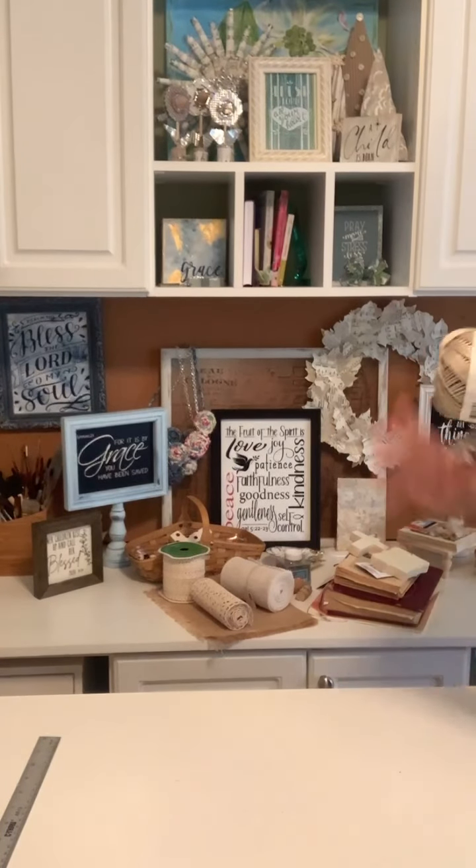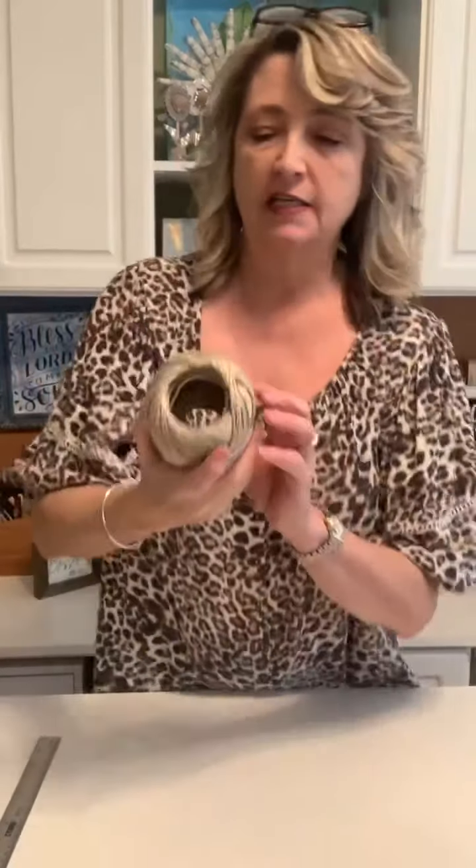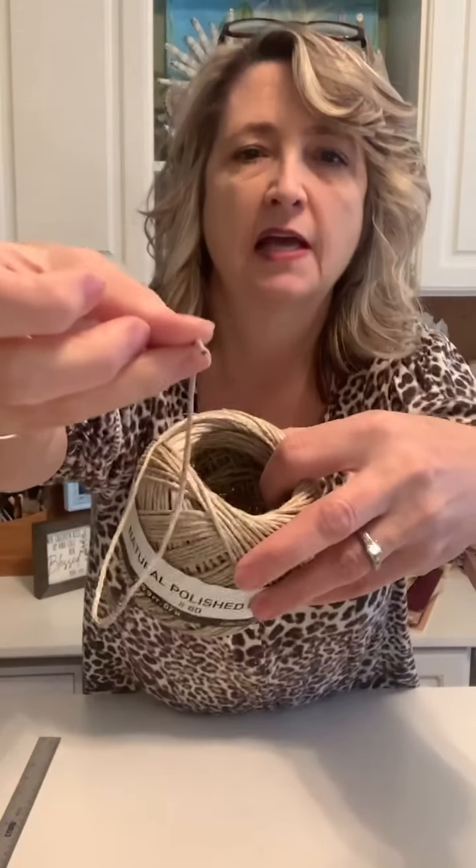I talk about this product every single day — it's natural polished hemp from Walmart, located in the jewelry section. What I love about it is it's smooth and polished and easy to get through holes in beads and banners. This is about my third one of these. They're around four or five dollars. I would use this before any other kind of hemp.